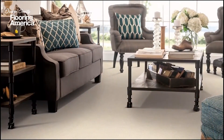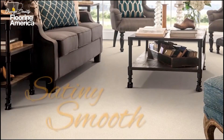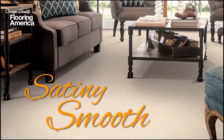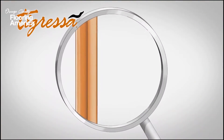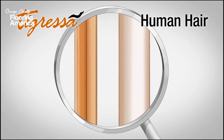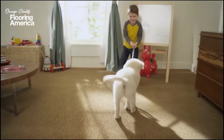Tigressa carpet is constructed with ultra-fine next-generation nylon fibers. That's what gives it a satiny smooth softness that makes it more comfortable than other carpet. Thousands of micro strands half the size of a human hair are spread out more evenly to prevent crushing and matting and minimize maintenance.